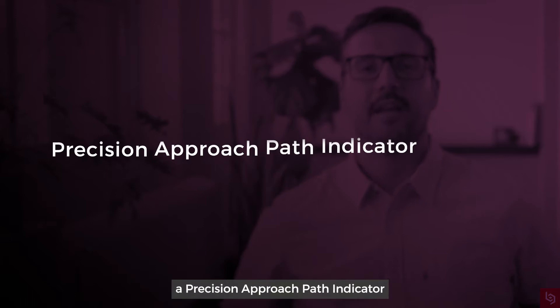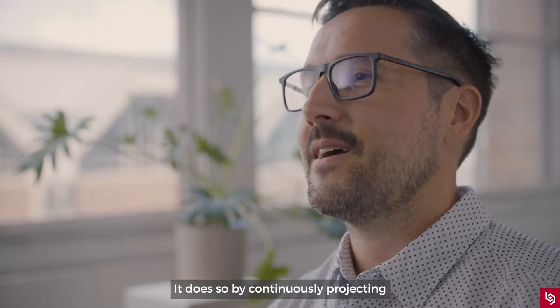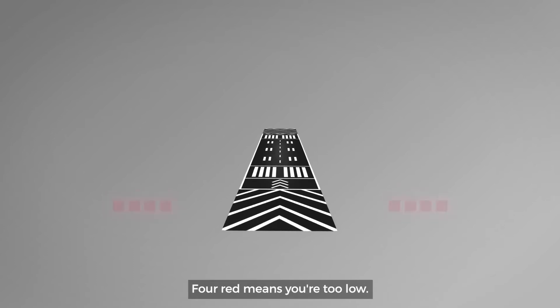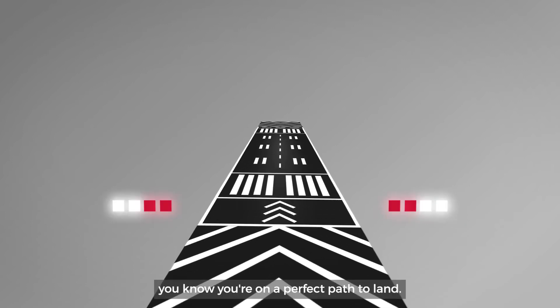In aviation, there's a device known as a precision approach path indicator that gives pilots critical information as they're about to land. It does so by continuously projecting combinations of red and white light from both sides of the runway. Four red lights means you're too low, four white lights means you're too high. If there are two red and two white lights, you know you're on the perfect path to land.